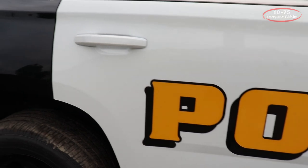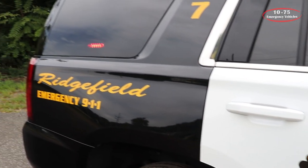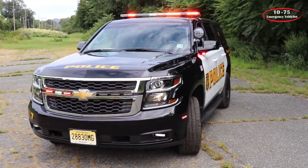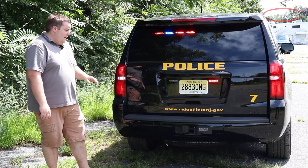Taking a look at the back of the vehicle, we have the SoundOff Signal interior Enforced Module. This is designed specifically for the Tahoe, so it fits tight in the windshield and helps reduce glare that can affect the officer's vision at night.